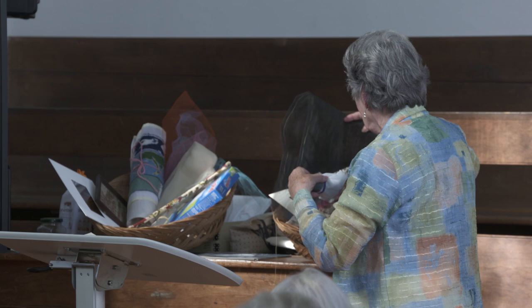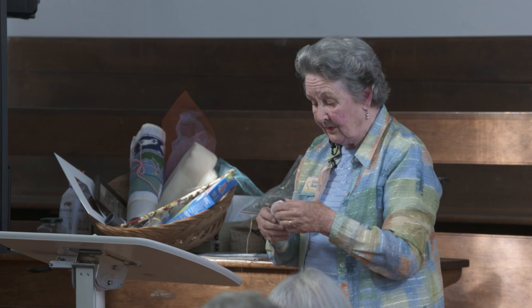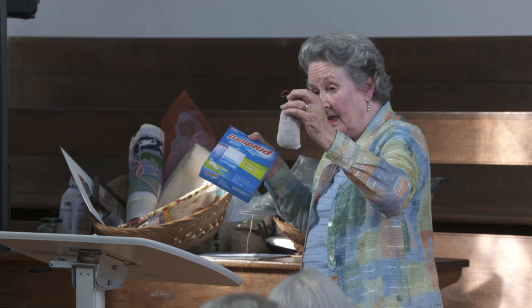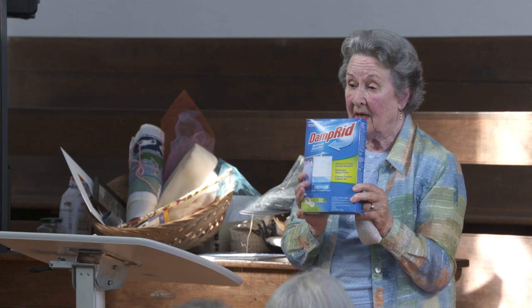These are things that are actually right in your household. These are cedar chips — they can be hung everywhere. The thing about cedar chips and moth flakes, which you also have in a bag: don't touch anything with moth flakes. Hang them so that they're not touching anything.